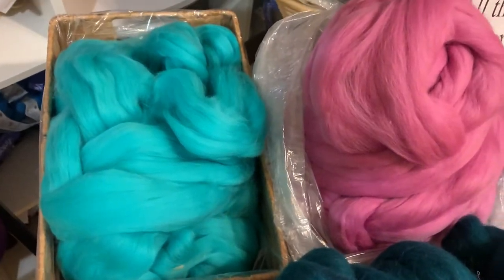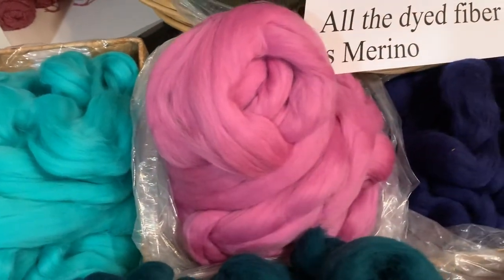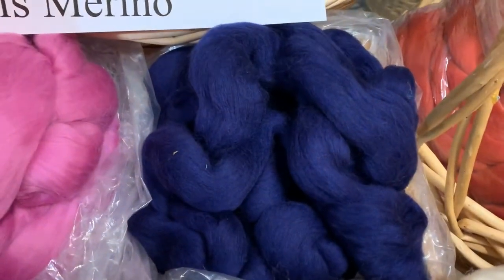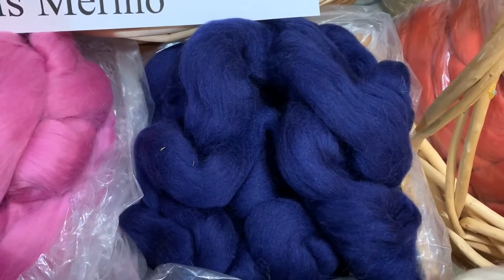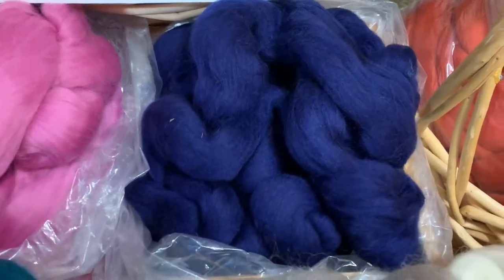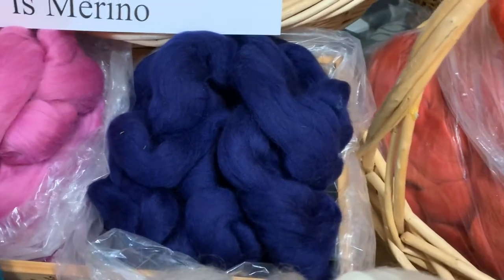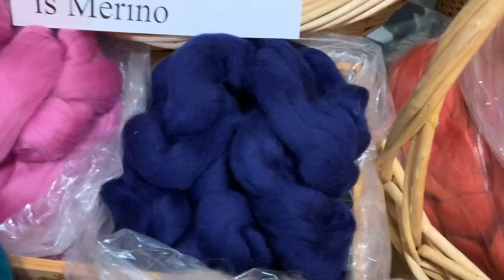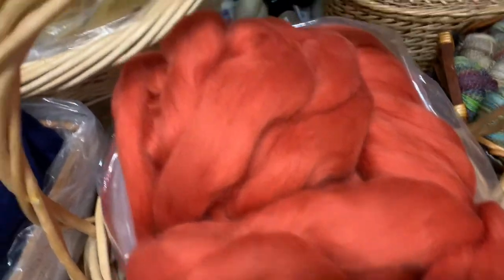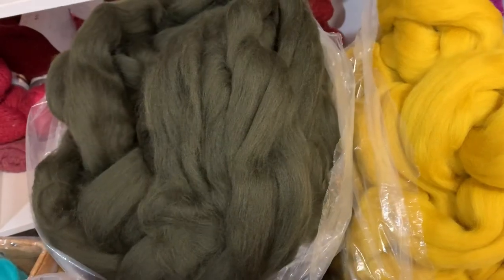We also have some dyed Merino. We have aqua, pink, and tanzanite. This really is more of a purple — I know it's showing sort of like a blue on video, but in real life it is more of a deep violet. Think of a tanzanite stone — that deep blue violet — and that is the color of this. And then we have this awesome persimmon orange, mustardy yellow, and cool olive green.